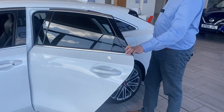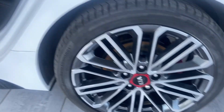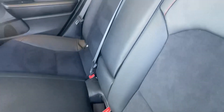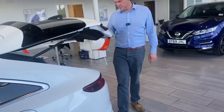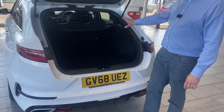1.6 turbo petrol. You've got these part leather sports seats as well. It's got ISOFIX in the back. It's got plenty of boot space, as you'll see in a second, so it makes a really good family car. Lovely big boot, and you've got folding rear seats.